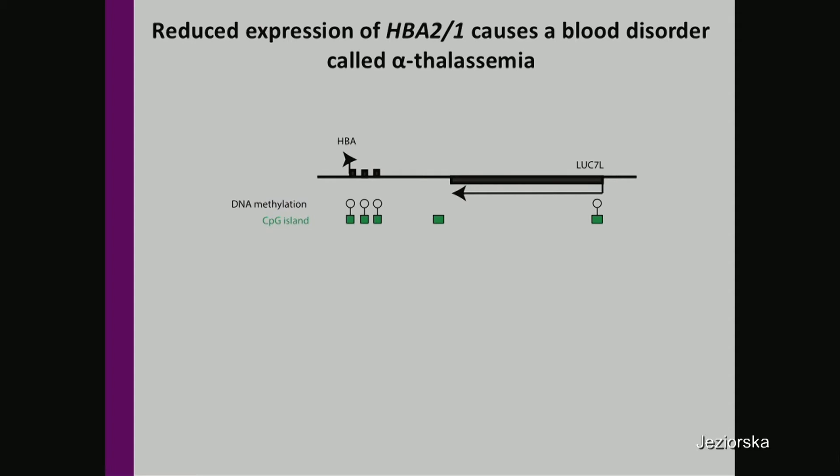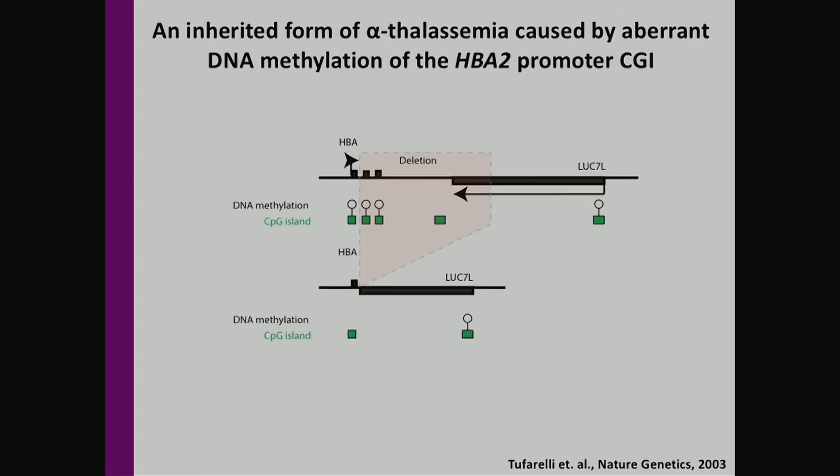Our lab works on regulation of erythroid-specific alpha-globin genes that are associated with promoter CpG islands, and those CpG islands are unmethylated regardless of gene expression. Reduced levels of alpha-globin genes cause a blood disorder called alpha-thalassemia. We have reported a rare case of an inherited form of alpha-thalassemia caused by aberrant methylation of the promoter CpG island of the alpha-globin gene.